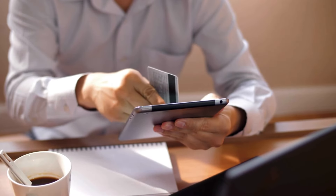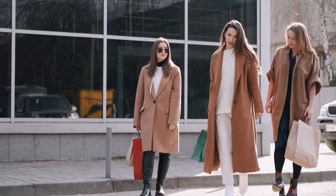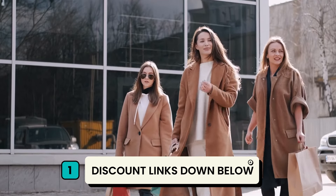Hey everyone, looking to save big on your next Temu haul? I've got some awesome news for you. Temu has rolled out amazing deals with exclusive coupon codes that you won't want to miss.